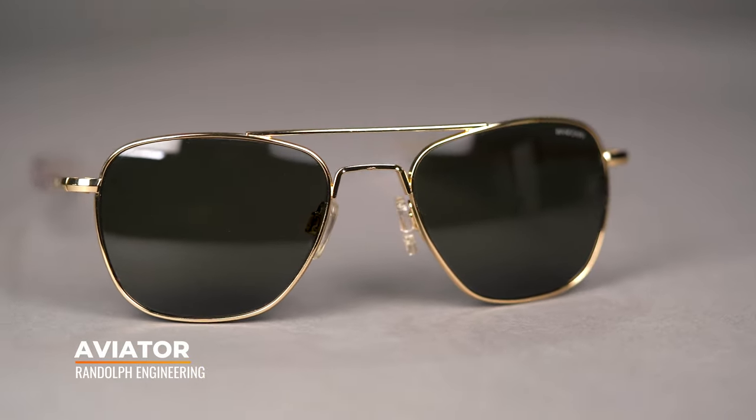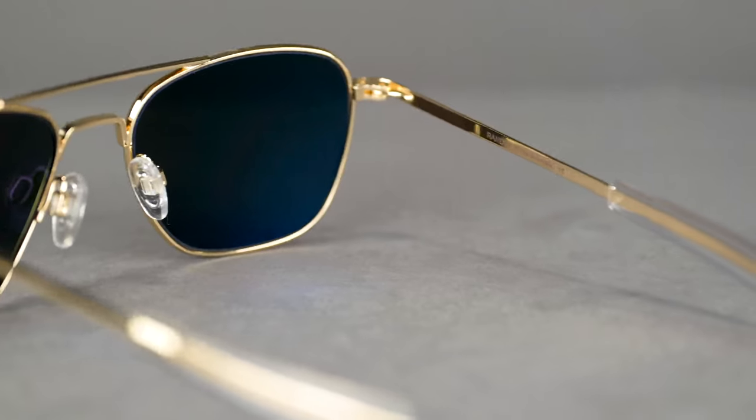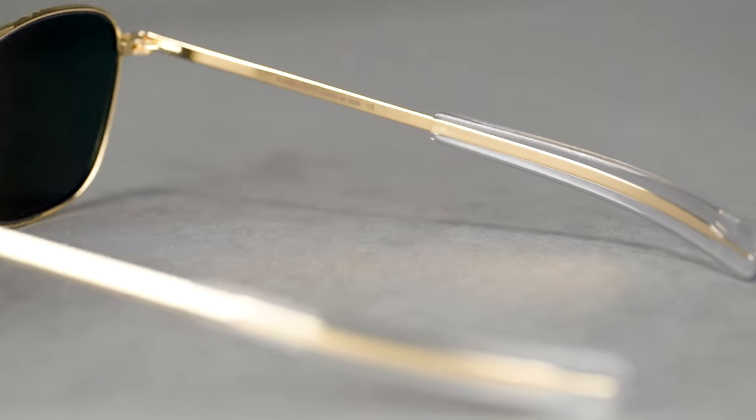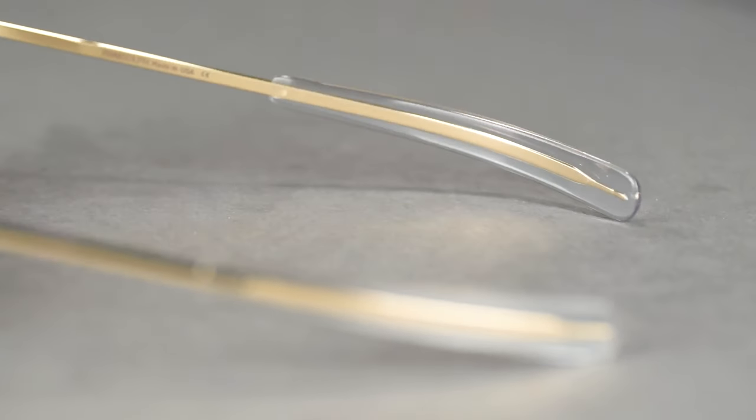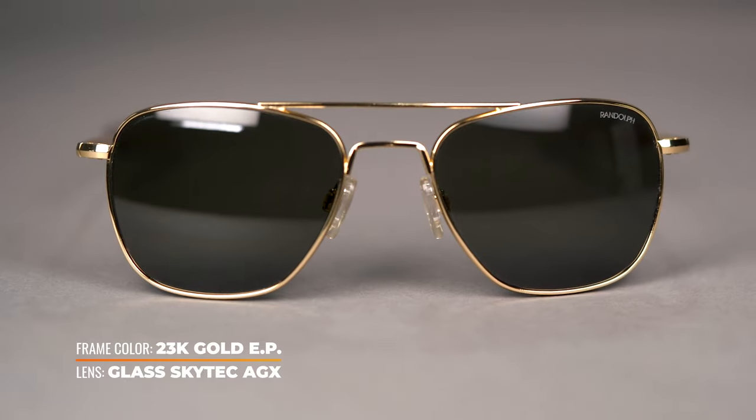It was born from a collaboration between Randolph and the U.S. military in the 1970s, designed for military pilots. They use their signature navigator shape as opposed to that typical teardrop shape — it's a little more of a gently rounded square. They also have this very iconic bayonet temple. They're one of the very few out there that offer this design; it was designed to stay in place when under G-force in a fighter aircraft. Probably not something you're going to have to worry about, but pretty cool to have anyway. They also fit seamlessly with hats and helmets for more normal civilian usage.